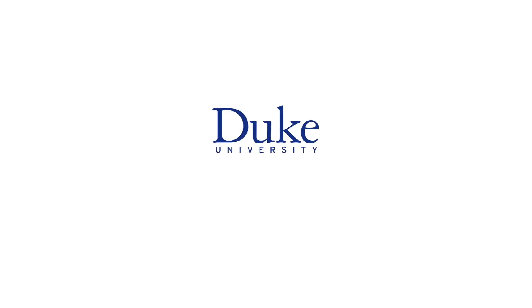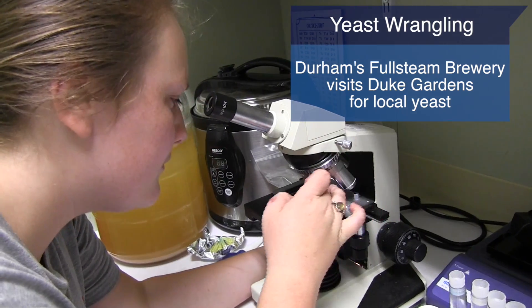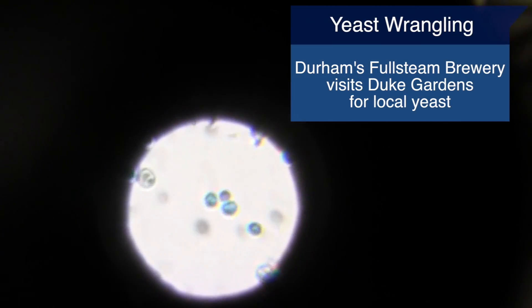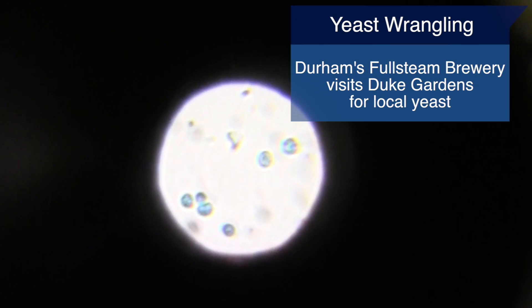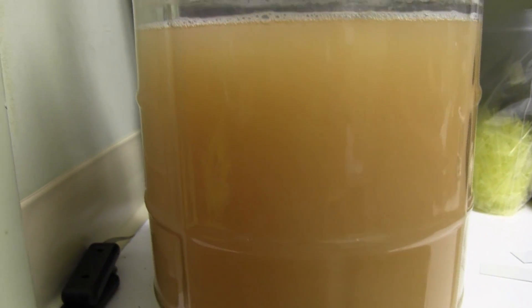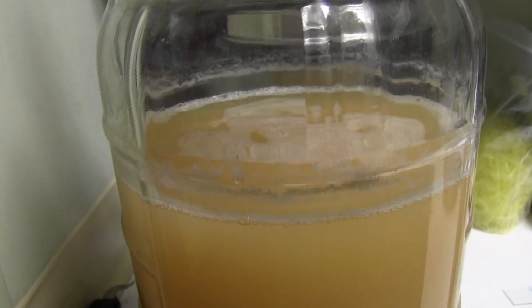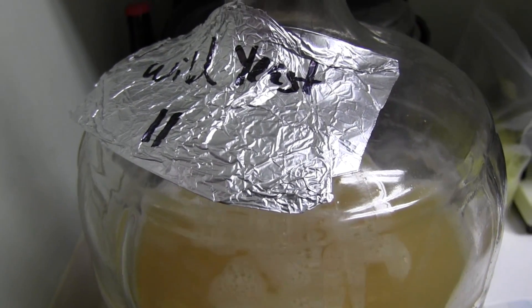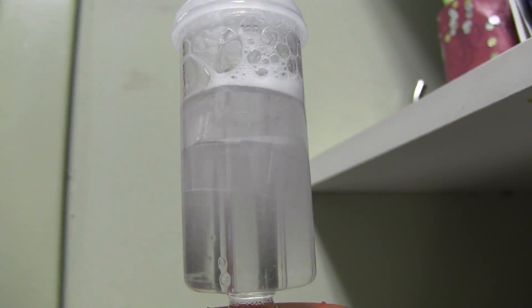This is Duke University. At Full Steam, we're looking for ingredients and products that are local, and we strive to make every ingredient in our beer a local ingredient. So I thought, why not make the yeast a local ingredient? What more local to Durham than Duke Gardens?